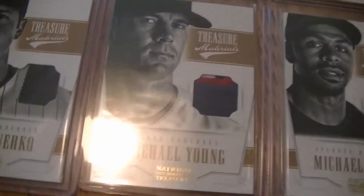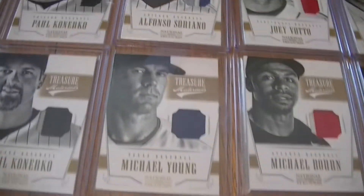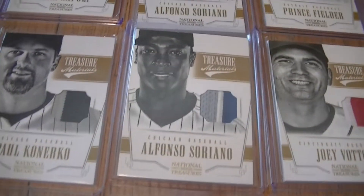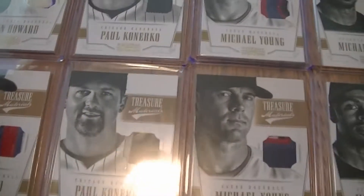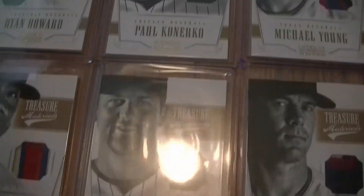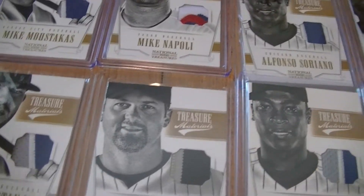Anthony Rizzo. Michael Young — I have four of those. And I have a Siriano, another Siriano, another Siriano. For Neccos I have five.